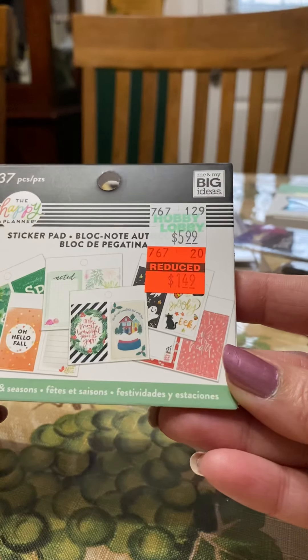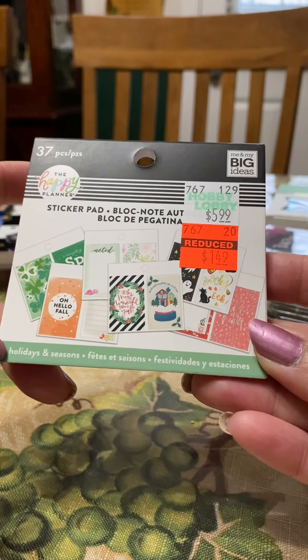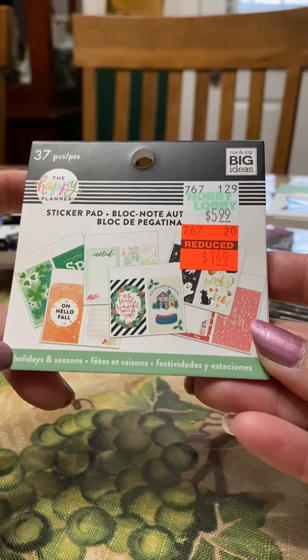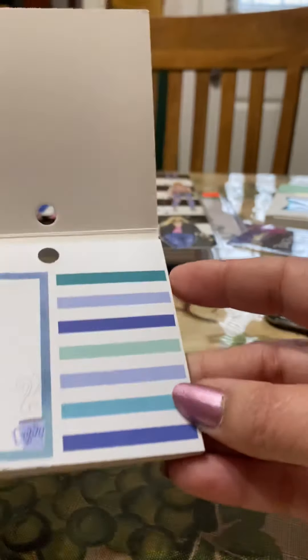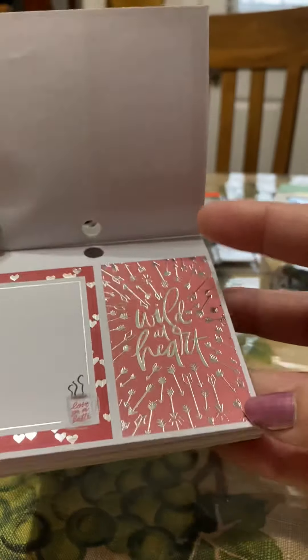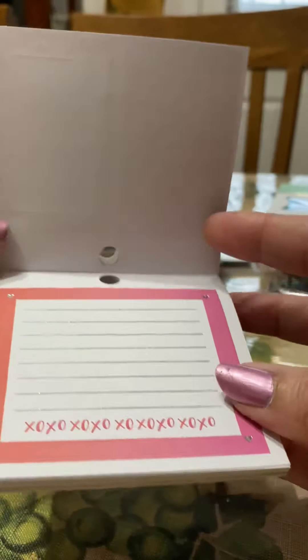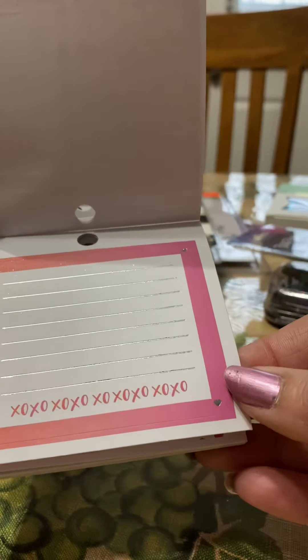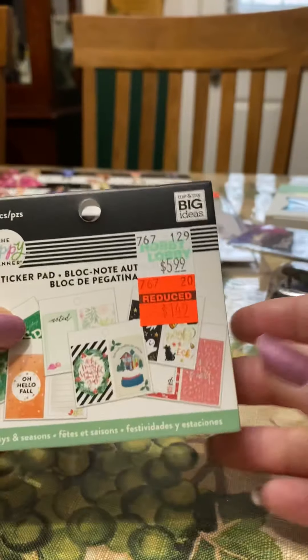Then they had all kinds of different stickers — boss, pastel, and holiday seasons. These are little stickies designed for the Happy Planner, but I don't have a Happy Planner. I thought I can use these for anything — I just thought they were cute stickers, so I picked those up for a dollar forty-nine.